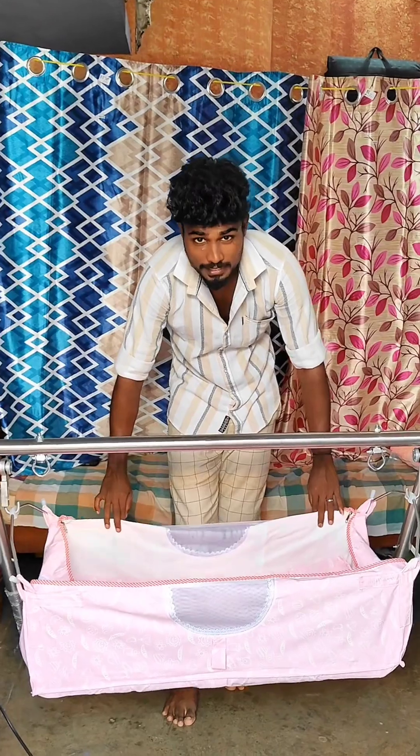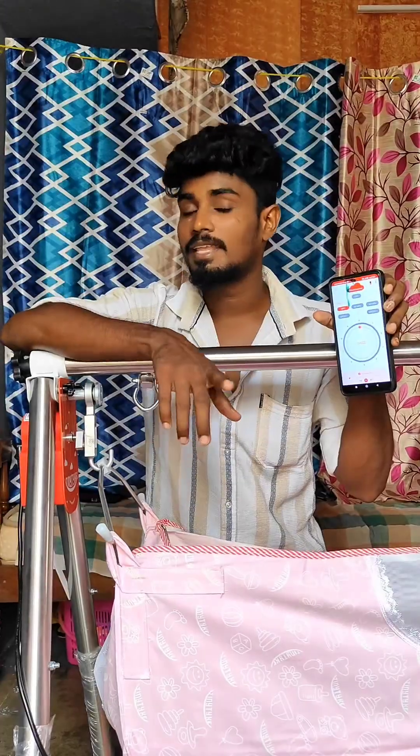We can use this with up to 20kg weight. There is no electric shock hazard. We can use this with a mobile app.